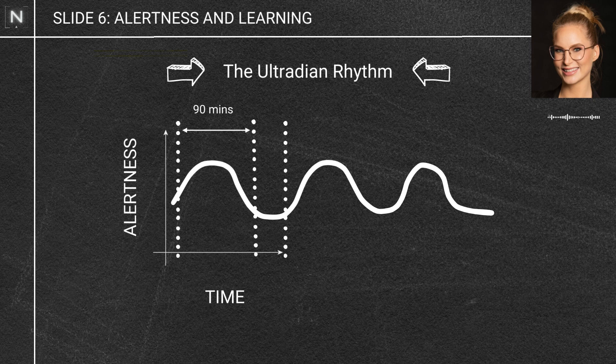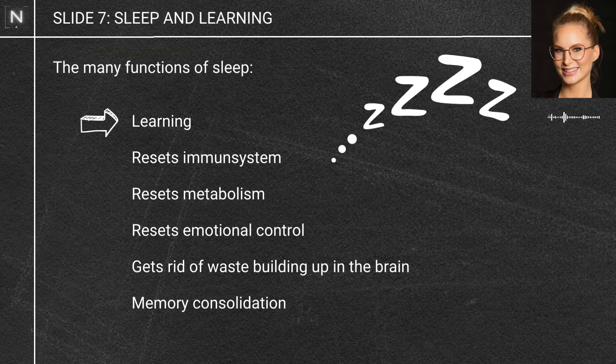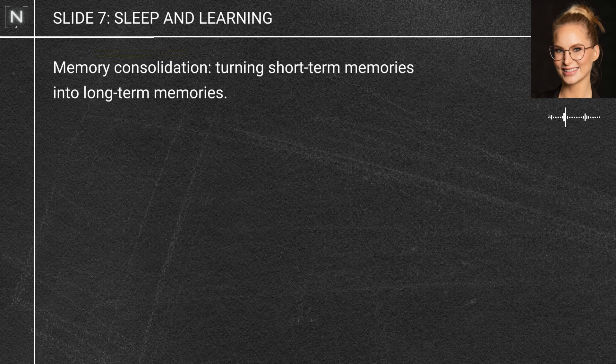Another thing for alertness is sleep. If you haven't been sleeping, you won't be as alert. But sleep is really important for learning for another reason — it serves a really important constellation of functions. It resets our immune system, our metabolism, our emotional control, and even gets rid of the waste that builds up in our brain over the course of the day. But sleep is actually critical for memory consolidation — for turning short-term memories into long-term memories.